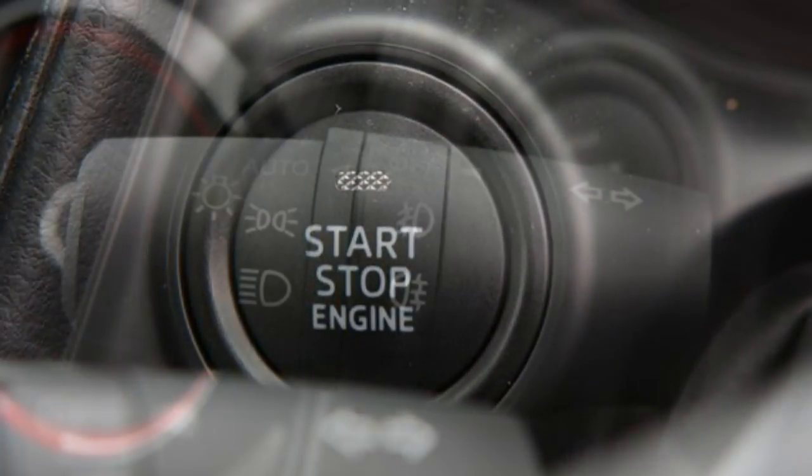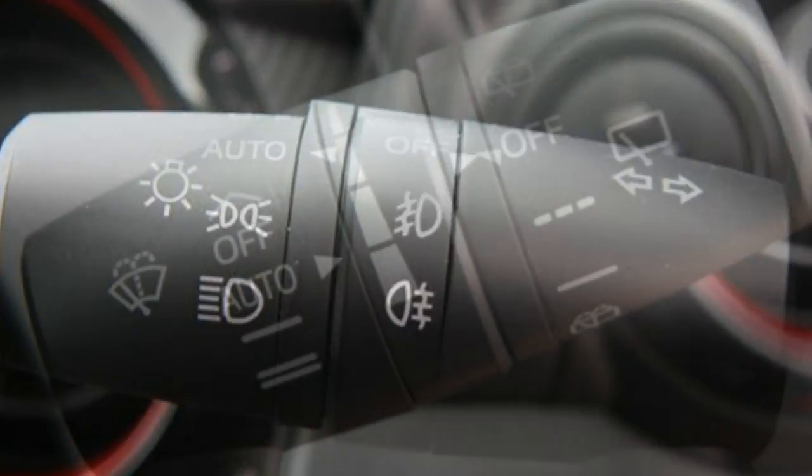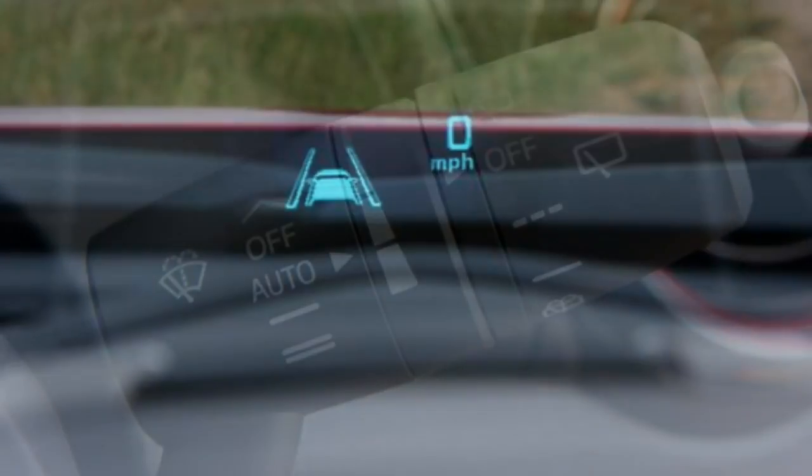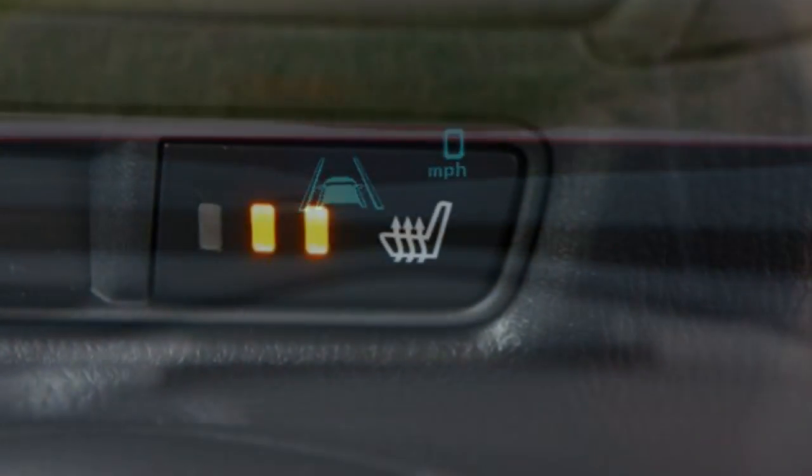You don't even need to select the Sport trim, with its larger 18-inch versus 16-inch alloy wheels and tyres, as the SE and SEL models exhibit the same levels of control and grip.